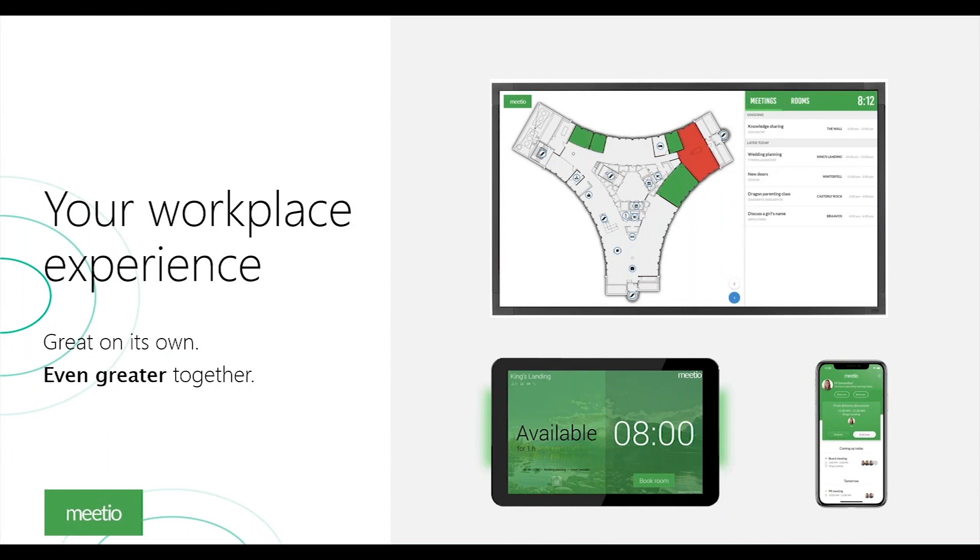The three key main products we have today are Meetio Room, Meetio View, and a mobile app. I'm going to go through each of them right now.